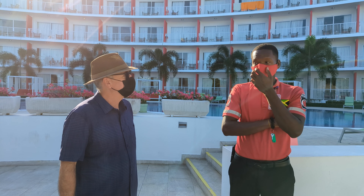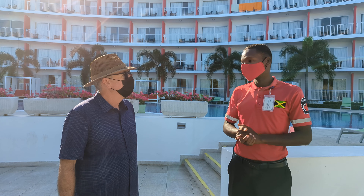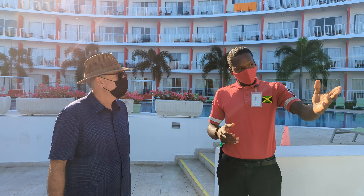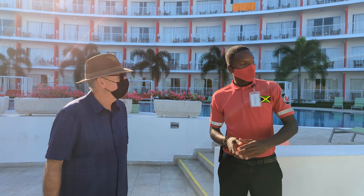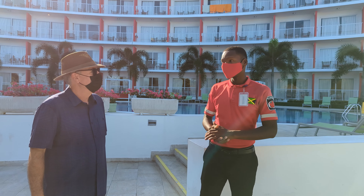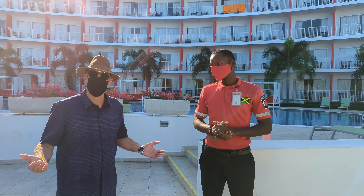I'm here with Shaquille, who is part of the security service here at the resort. You can see the red shirts everywhere — they look after the guests. What are some of your duties during the day? First of all, social distancing — making sure you're wearing a mask and making sure you're okay at all times. I love to see guests when they're happy.